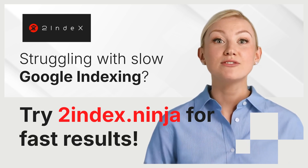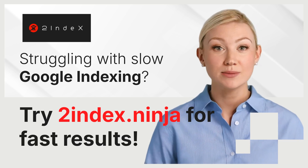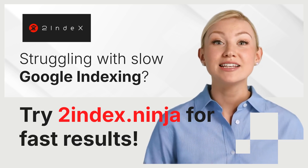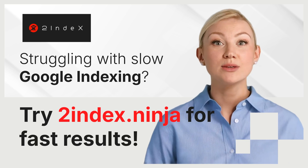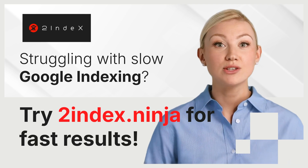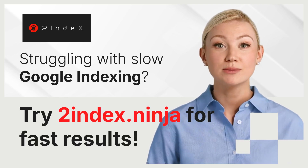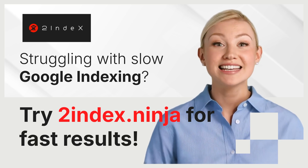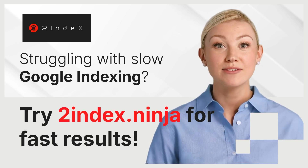If you're tired of waiting for Google to index your pages, we offer a fast and effective solution. By accelerating the indexing process, you can ensure that your content gets the visibility it deserves, helping you drive more traffic and achieve your online goals. Don't let slow indexing hold you back — try 2indexNinja today and see the difference it can make for your website.